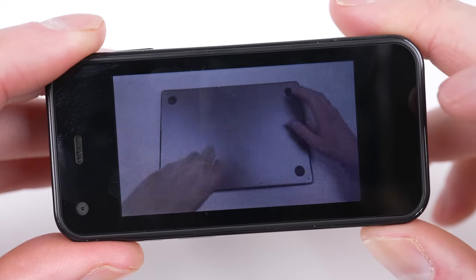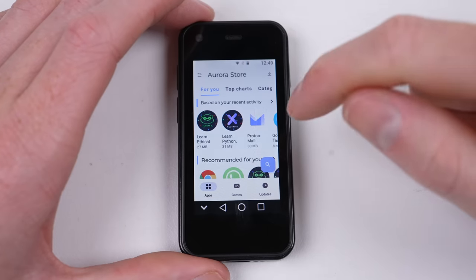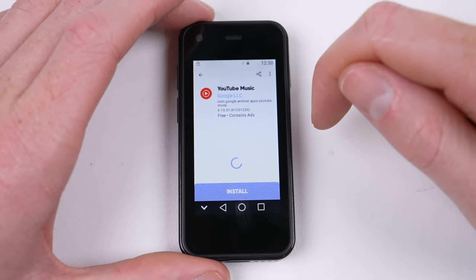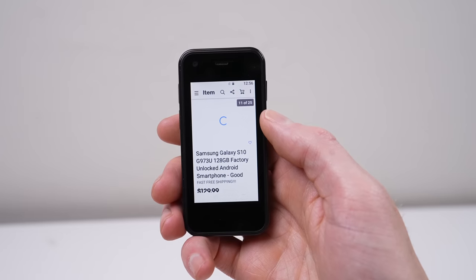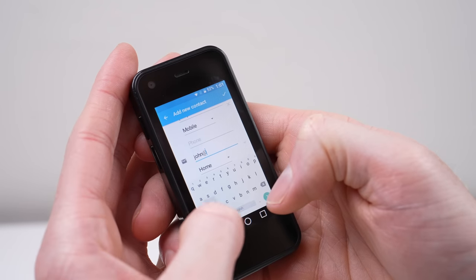The bigger issue is navigation. With such a tiny screen, tapping on the minimise button wouldn't register, so I had to quit the whole browser. But with the phone running Android, you can install any apps compatible with Android 6 — though just because they install doesn't mean they run well. With only 3G networking and a weak Wi-Fi chip, browsing the net is incredibly slow. But I'm sure there's a niche market out there for a very basic, very small phone.